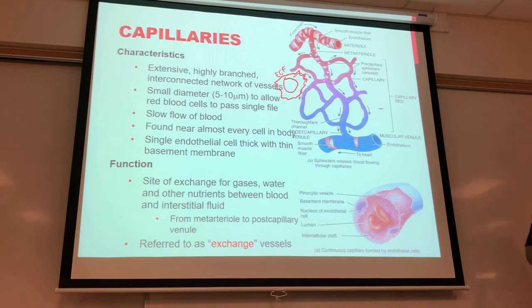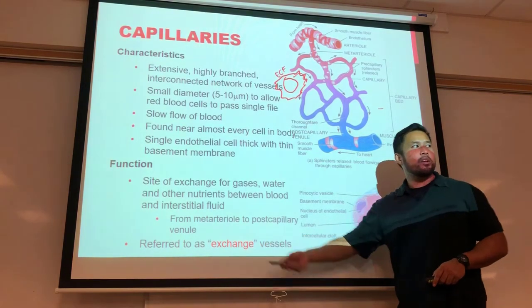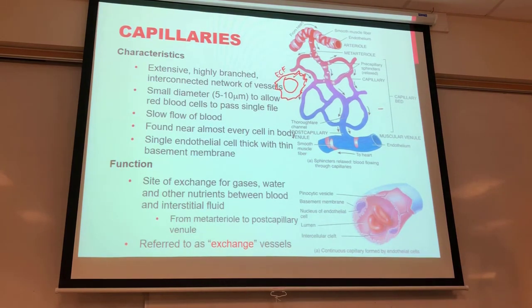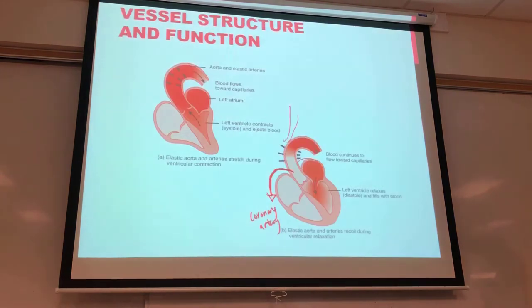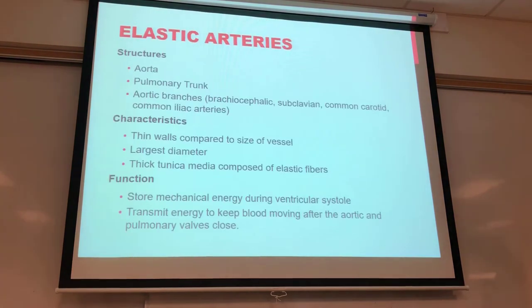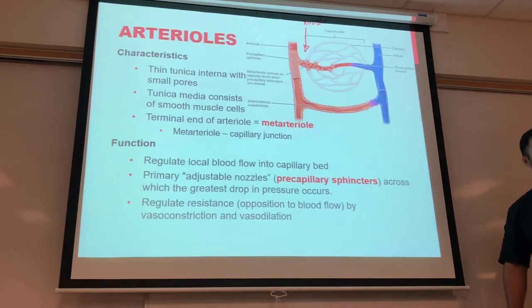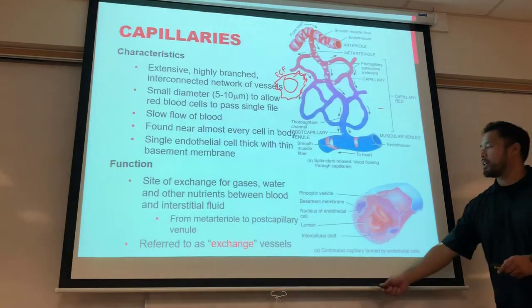The main idea behind capillaries is that they are exchange vessels — this is the only place where gas exchange takes place. Everything else — arterioles, distributing arteries, elastic arteries, even the heart itself — just delivers blood. The actual gas exchange happens specifically in the capillary bed.